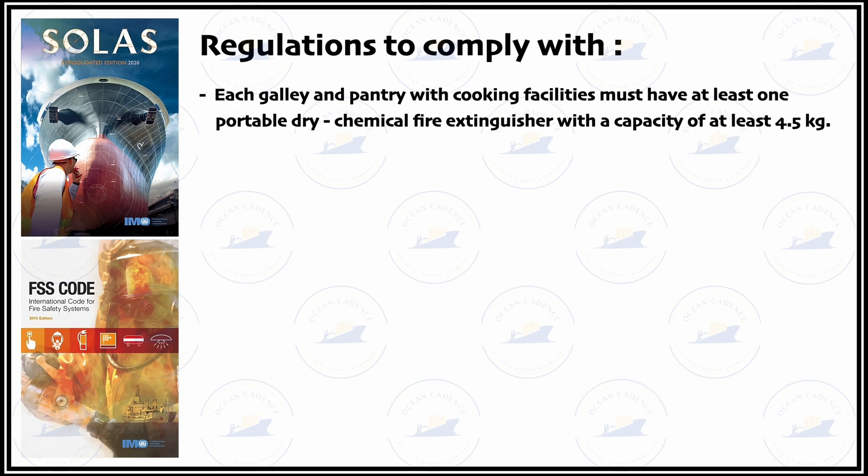Each galley and pantry with cooking facilities must have at least one portable dry chemical powder fire extinguisher with a capacity of at least 4.5 kg. One DCP type extinguisher should be mandatorily fitted in galleys and pantries where there is a risk of oil fire or similar, as DCP can act as an effective media in such places.